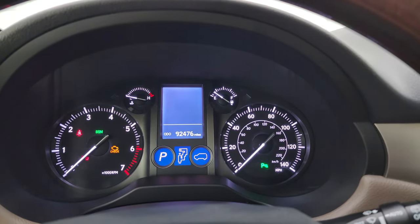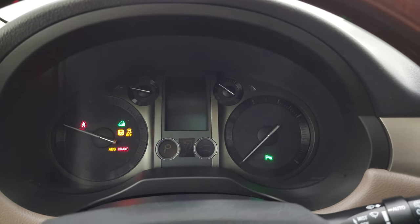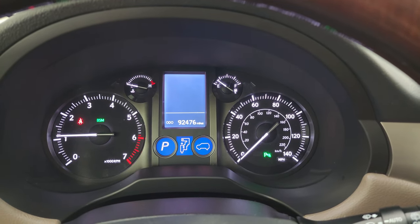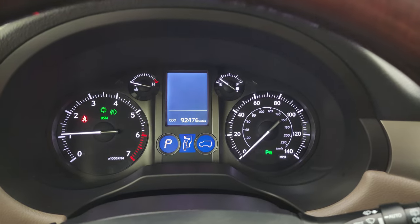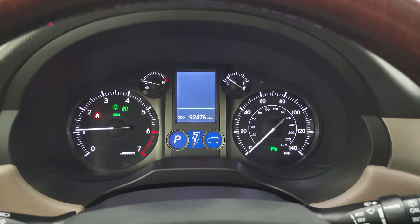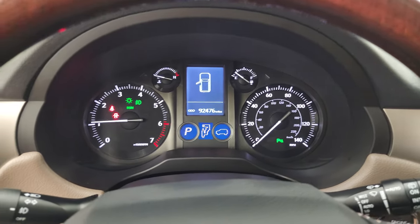We'll start it up and take a look under the hood — also check out all those lights up front. Starts right up, no check engine lights or anything like that.